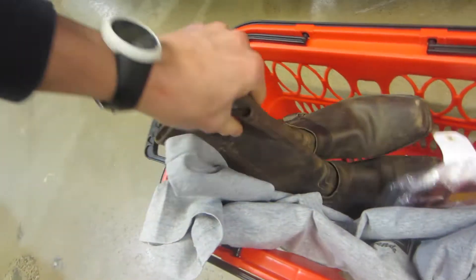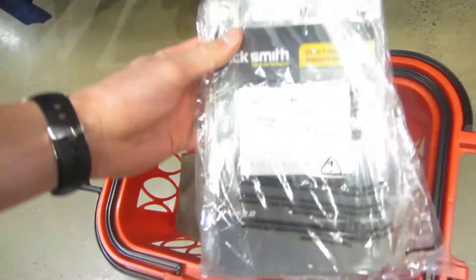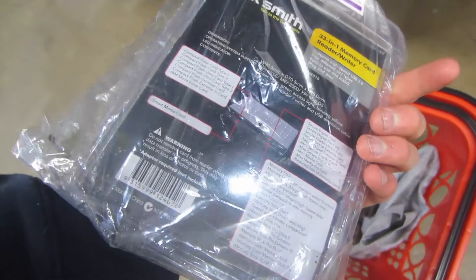Alright guys, I just made it into Savers. Let me show you what I've picked up so far. I'm going to get this shirt here for myself — I think it's a vintage tee. And then we have some boots here as well, some women's motorcycle boots for 12 bucks. And also I'm getting this for myself — it's a Dick Smith USB card reader/writer thing, so that'll come in handy.